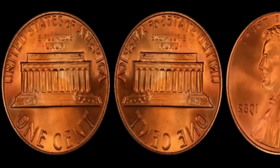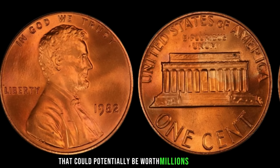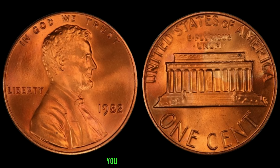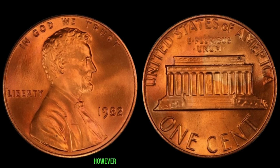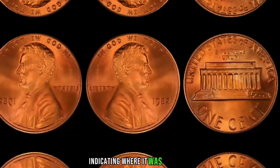We have an extraordinary story about a humble Lincoln penny from 1982. In 1982, the US Mint made a significant change in the composition of the penny — they transitioned from using predominantly copper to a zinc-based alloy due to the rising cost of copper. However, during this transition, a small number of Lincoln pennies were minted without the traditional mint mark, known as the 1982 Lincoln penny no-mint mark variety.